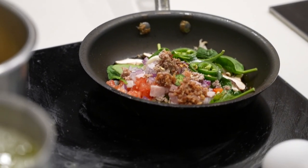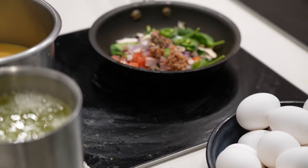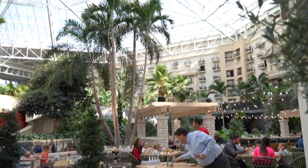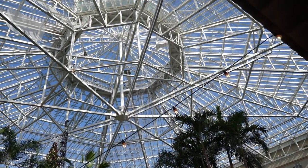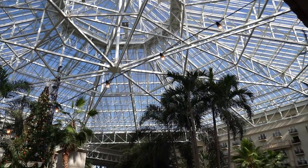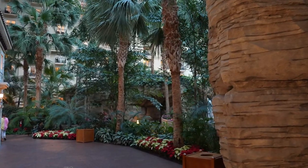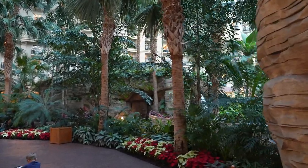They do have eggs that are freshly cracked right there. This place is great because of the nature of the hotel — it feels like you're dining al fresco, but you don't have to worry about it being too hot or raining, because it's all enclosed. We're inside but it feels like we're outside. Now that we're done with breakfast, let's head over to the Alpine Village.